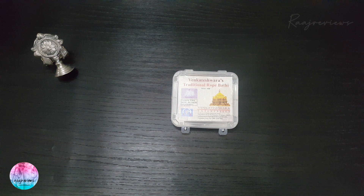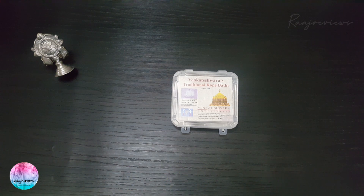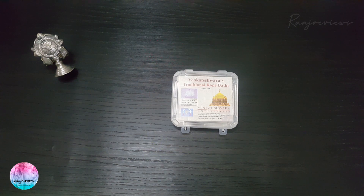In this episode, we will show a unique, exotic, exclusive, one-of-its-kind incense product. It's called Rope Incense or Rope Bhatti or Thread Incense. This exceptional product is manufactured by Venkateshwara Enterprises, Bangalore.